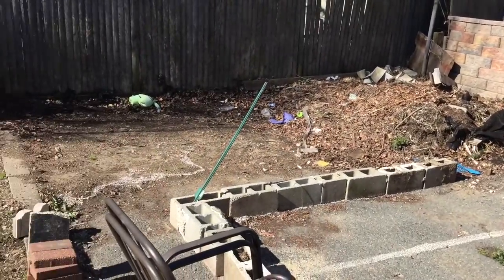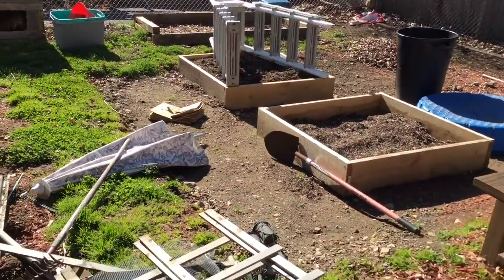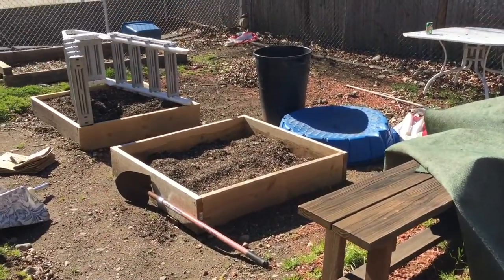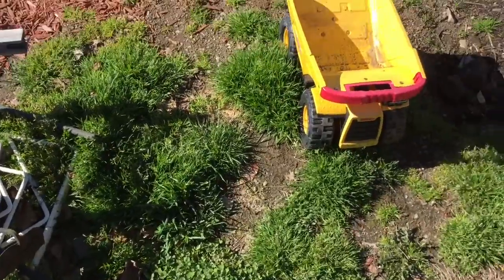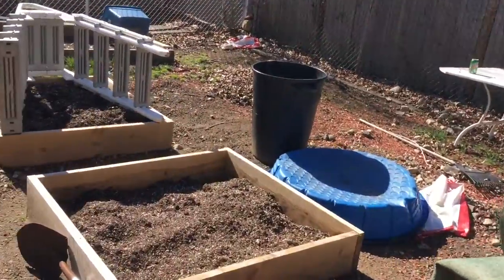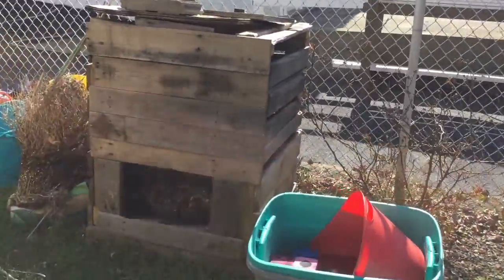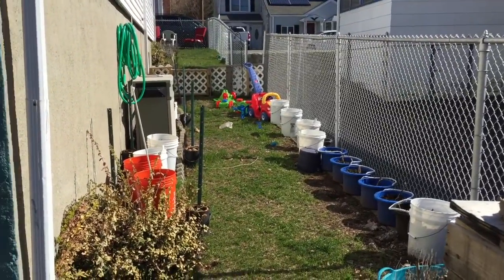This area here is where the pool is going to go. We're going to move all this garden stuff out. The patio is going to be from here and over, and then all this here we're making into a play yard for the kids — not all at once, but it'll happen eventually. I have my homemade compost which I think I might try to keep.